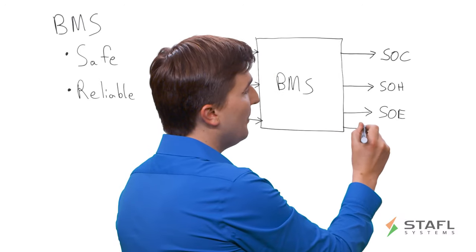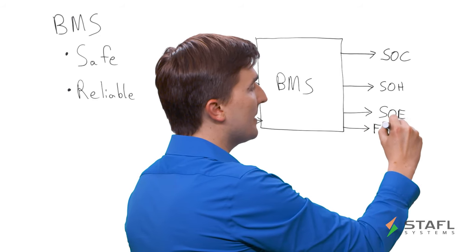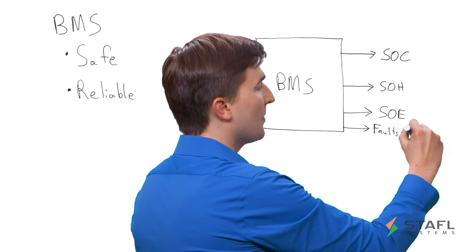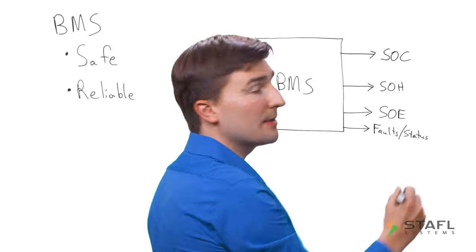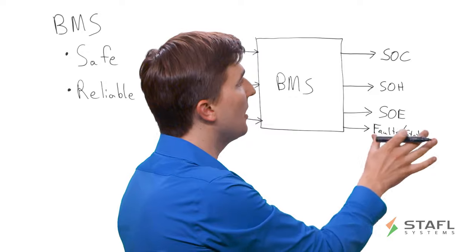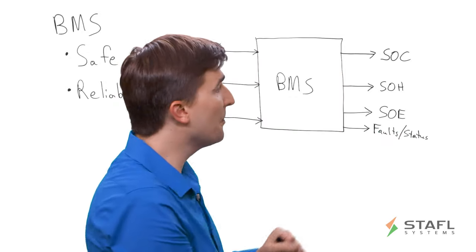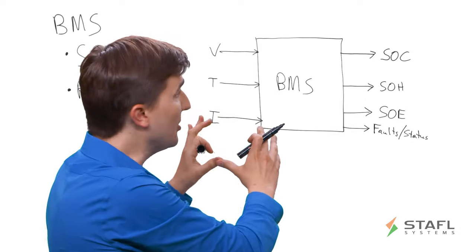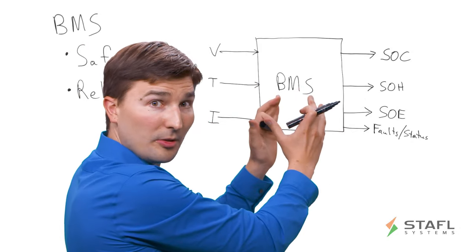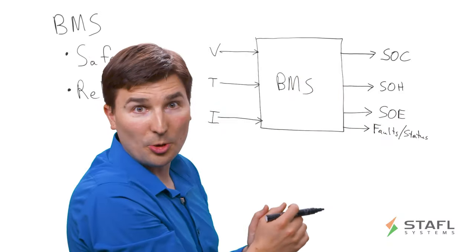Finally, the BMS is also outputting a number of faults or status signals that the application controller needs to be aware of. There can be certain conditions where these are triggered, and we'll have more in-depth videos about each of these topics in the future. At a high level, the BMS takes a number of inputs, runs a number of algorithms and estimations, and generates these outputs to the application system controller.